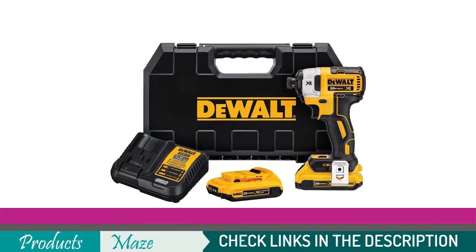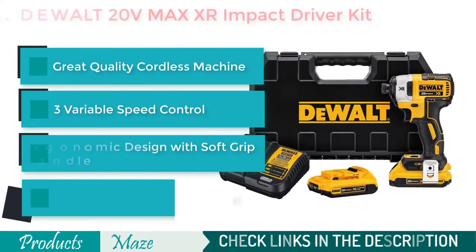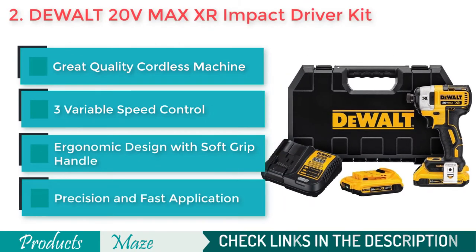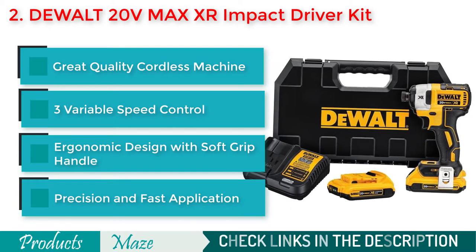Second on our list is the DeWalt 20V Max XR Impact Driver Kit. Another great quality product to give you ultimate results. It is compact, designed for working in the most tight spaces where fastening is required.